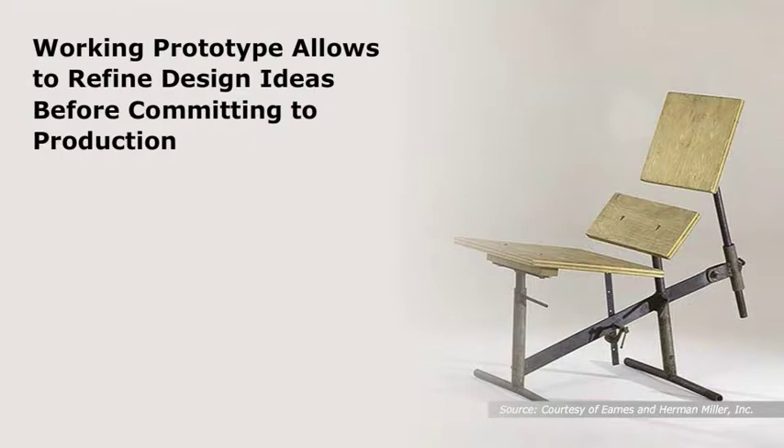Charles and Ray Eames were renowned for making working prototypes of their designs. This image shows a rough but effective full-sized mock-up fabricated in 1945 to help resolve the dimensions and angles of the classic Eames Lounge. These efforts were absolutely necessary. Through their continued efforts in fabricating prototypes and making models, the Eameses were able to design and produce many classic furniture pieces.